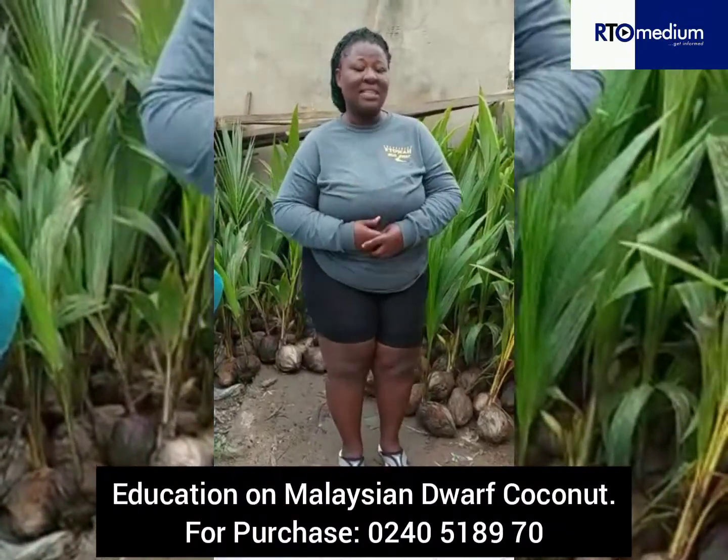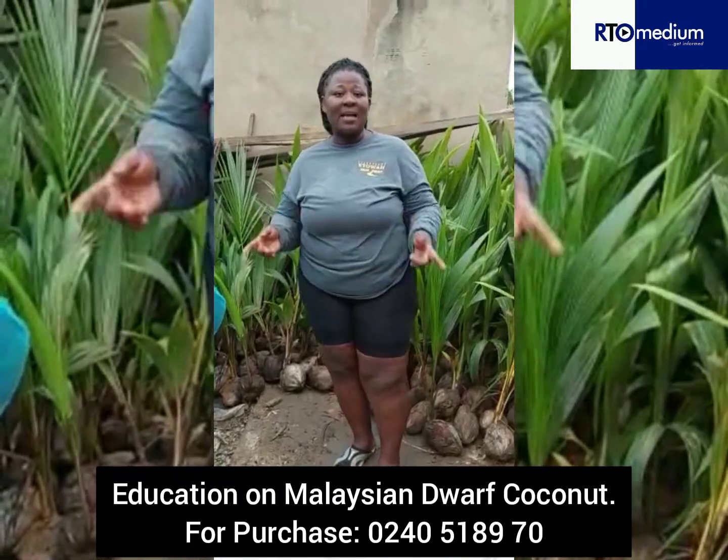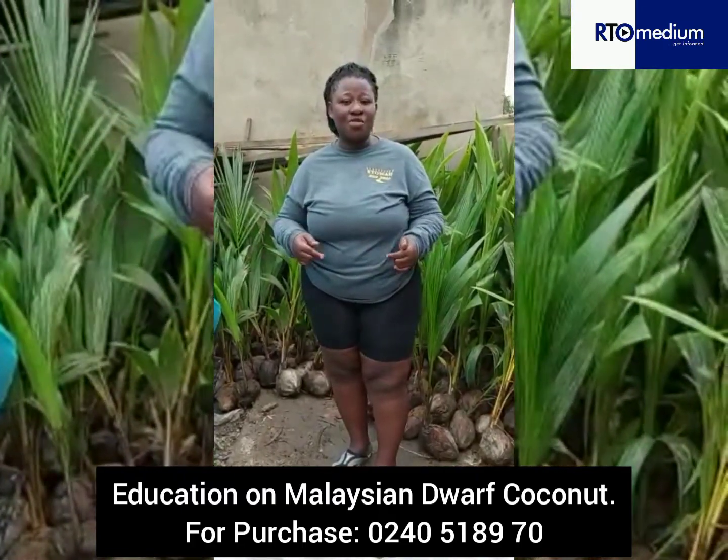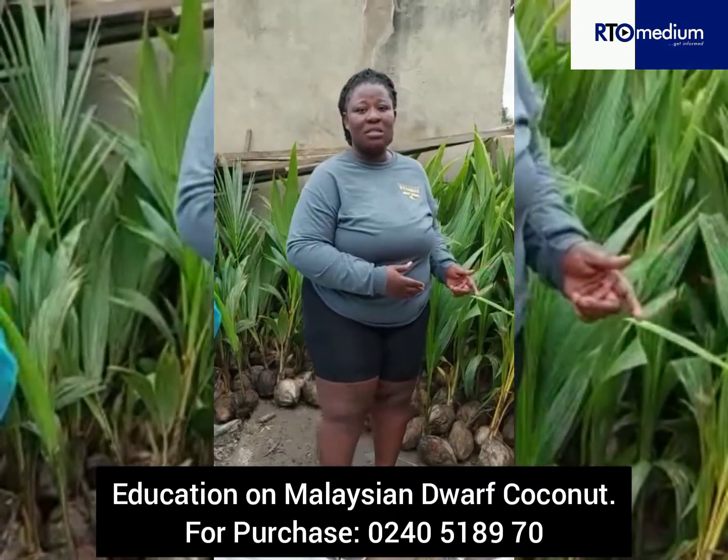Good morning, good morning, good morning lovely viewers, good morning fellow Ghanians. Kindly permit me as I come on your screens talking about the post-planting activities of the Malaysian dwarf coconut seedlings.